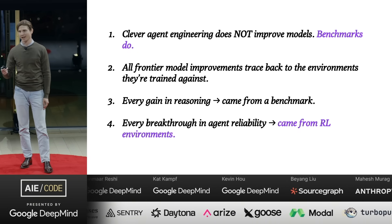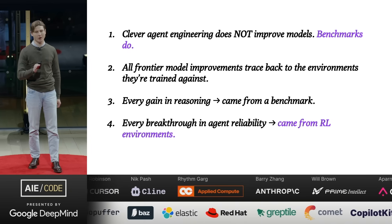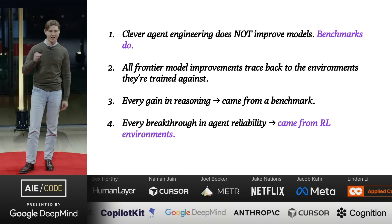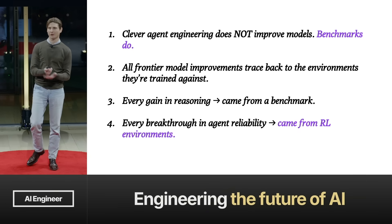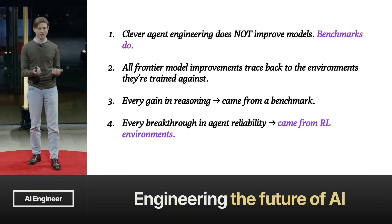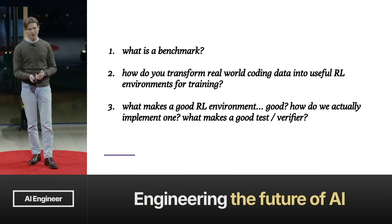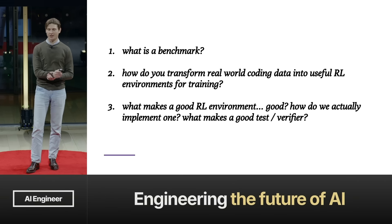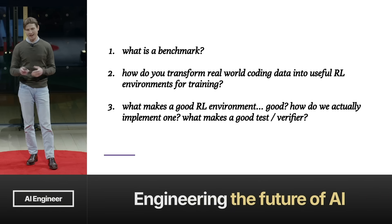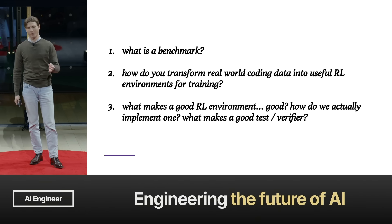Models didn't magically get better at tool use. They got better because people built RL environments that forced them to practice certain actions — handling failure modes, retrying. Agents improve only when the model learns inside the right environment. Every jump in reasoning came from a benchmark. Every jump in agent reliability came from an RL environment. So the real questions become: what is a benchmark, how do you turn real-world agentic coding data into an RL environment, what makes a good verifier, how do you detect real difficulty, and how do you train models on problems we actually care about?